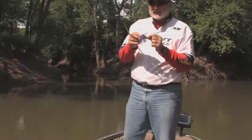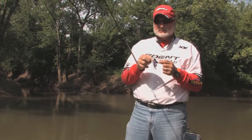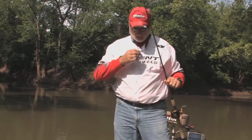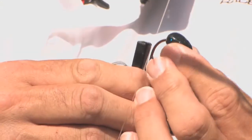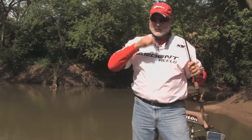This is one of the Strike King Rage Premium Plus jigs. What's different about it — two things. One, it's the Bleeding Series: red eyes, red nylon guard, and a red hook. But this jig also has a rattle chamber, and you can probably hear that rattle. Because I'm fishing pretty stained water, sound to these bass is very important. I'm going to take that same chunk I've been throwing, put it on there, and this rattle in this colored water may make a difference.